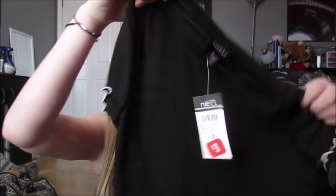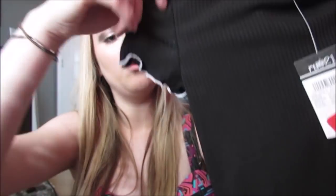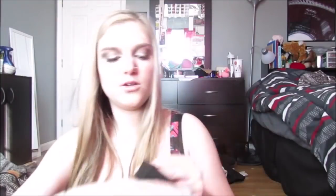This was $3 and it's like this really cute little black tight little shirt. I thought this would be cute with my maroon shorts. It has this like scallop little white detailing on the sleeves and on the bottom. I thought that was cute and it was $3. And I can wear it with colored shorts because it's black and white.